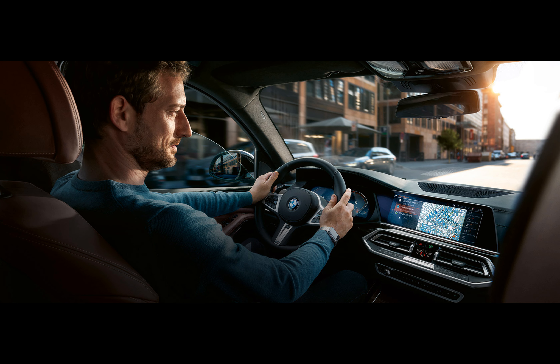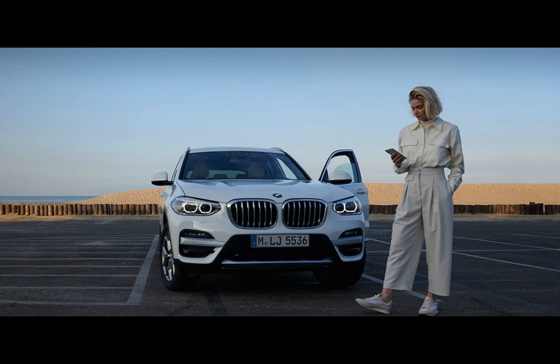There is a Siri voice assistant integration that no longer requires button pressing. The cloud-based BMW Maps will be updated to display better info about charging stations, including photos and ratings.